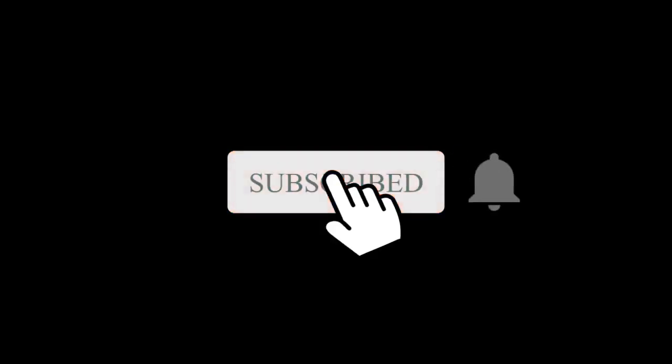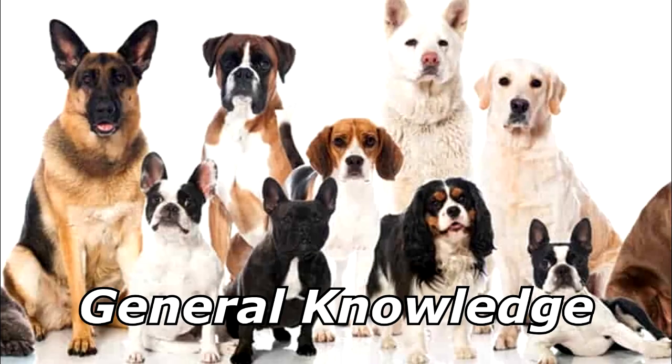What makes a businessman different from a hot dog? The businessman wears a suit but the dog just pants. Thanks for watching and subscribe for more bad jokes and general knowledge about dogs.